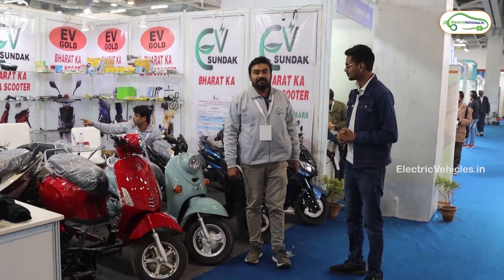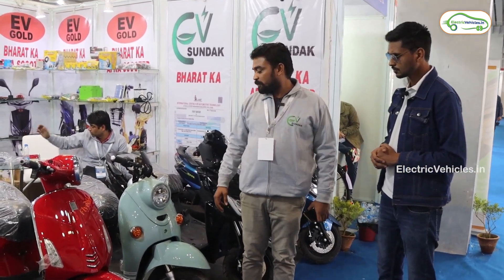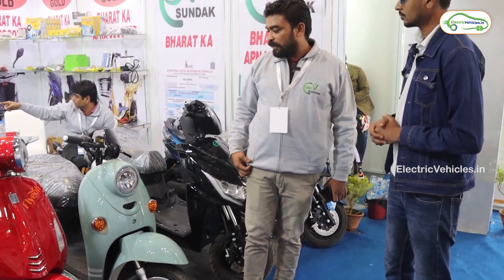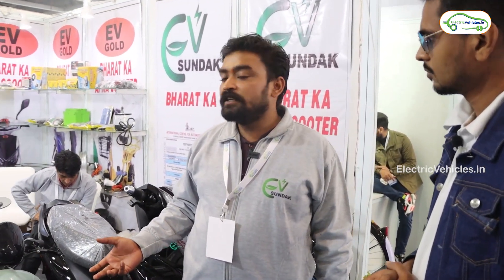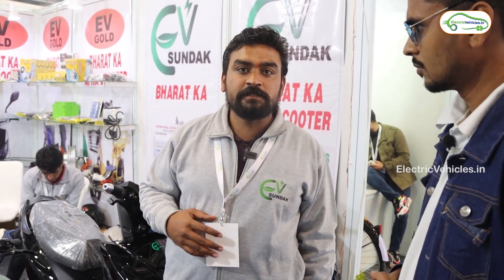My name is Prince. Our company name is Sundak Solar Solutions Private Limited, and our brand logo is EV Sundak. We have been in EV vehicles for the last two years, and we are also in LED streetlights and solar appliances, as well as lithium-ion batteries — which we manufacture at our assembly unit in Kasna, Greater Noida Ecotec 6.